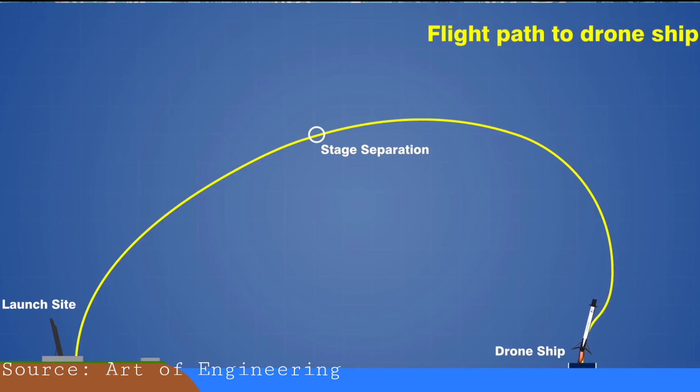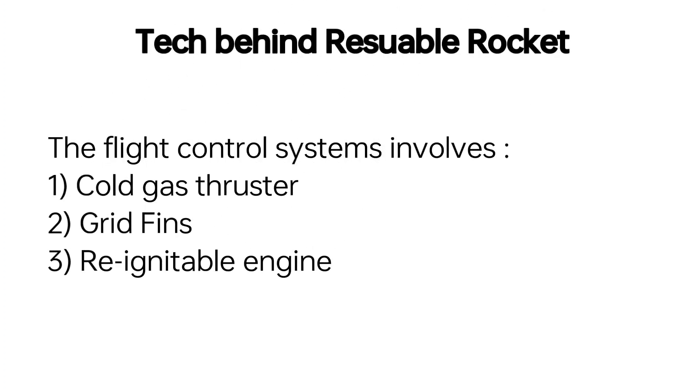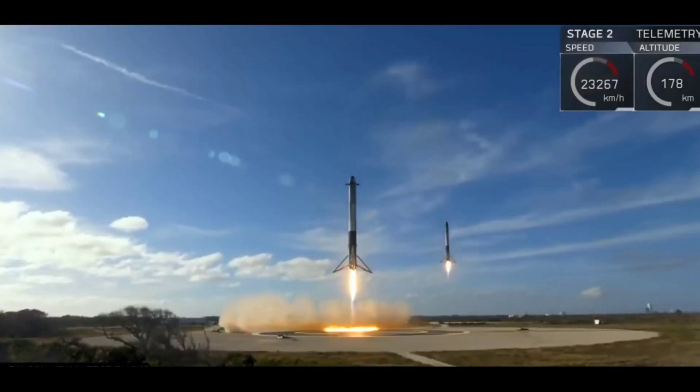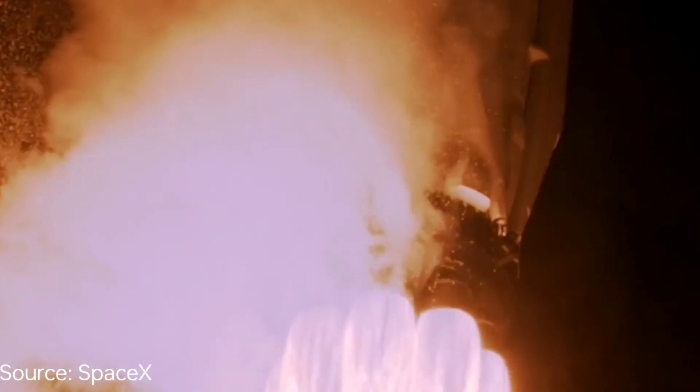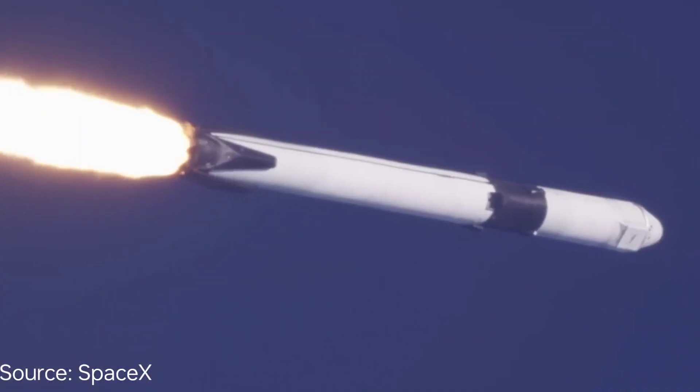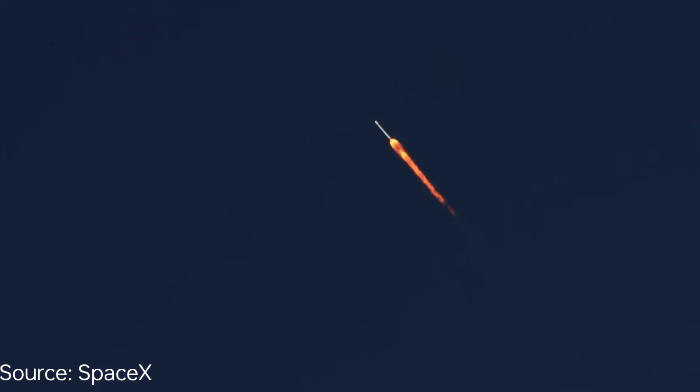Let me explain the flight control system. The flight control system consists of three main parts: the cold gas thruster, the grid fins, and the reignitable engine. When the booster comes down, it has to ignite automatically when it reaches a certain height above Earth's surface — that is why you need a reignitable engine. The Falcon 9 is equipped with eight nitrogen cold gas thrusters, which are used to control the orientation of the rocket booster.